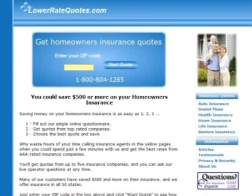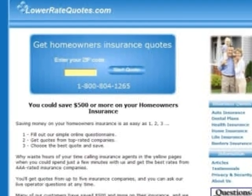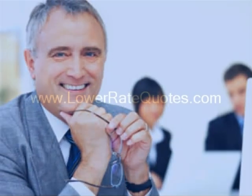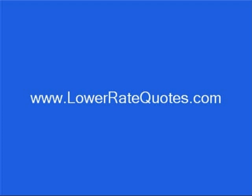Visit LowerRateQuotes.com to get manufactured homeowner's insurance quotes from top-rated companies and see how much you can save. You can get more insurance tips in their article section and get answers to your questions, plus get advice on how to lower your premium from an insurance expert by using their online chat service. To visit this site, just enter LowerRateQuotes.com in your internet browser.